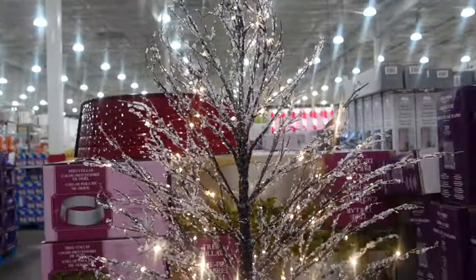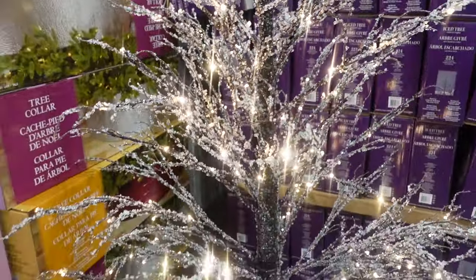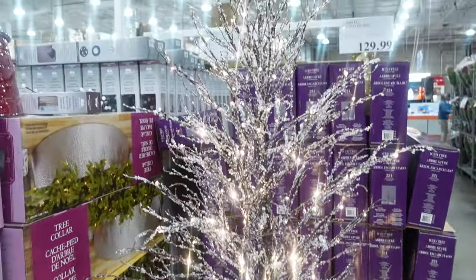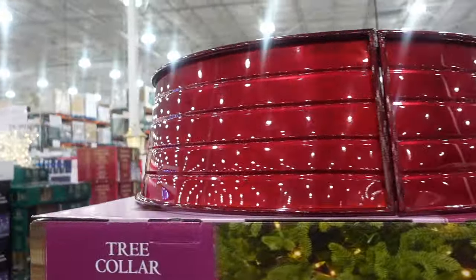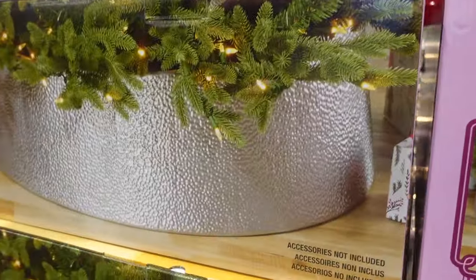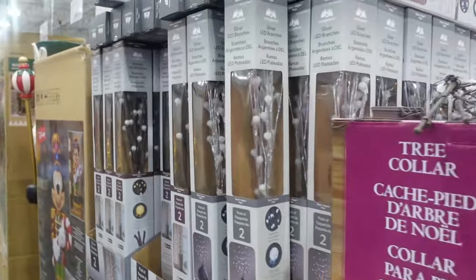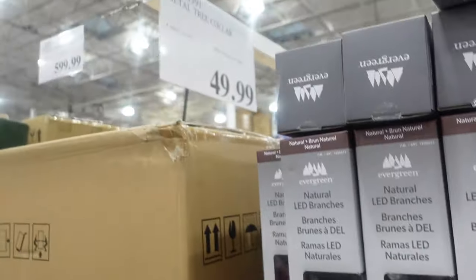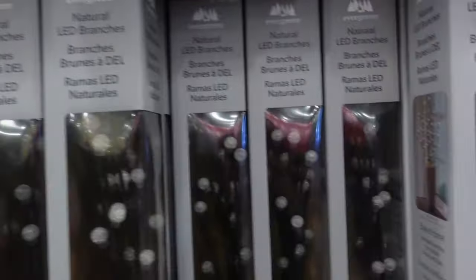If you think I'm moving too fast, check out our last Christmas shop-with-me videos — we put one out in early September with a lot of detail. I just want to go through what they have now so you know how things are moving along. Here are the tree collars — they have a red one and silver galvanized ones at $49.99. Then some lights and little trees in silver and brown — the metal tree collars are $49.99 and the branches are $12.99.